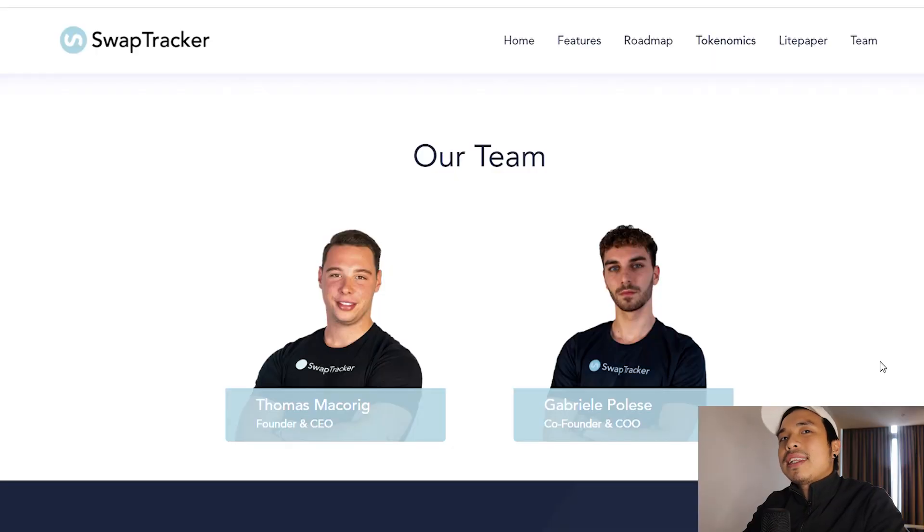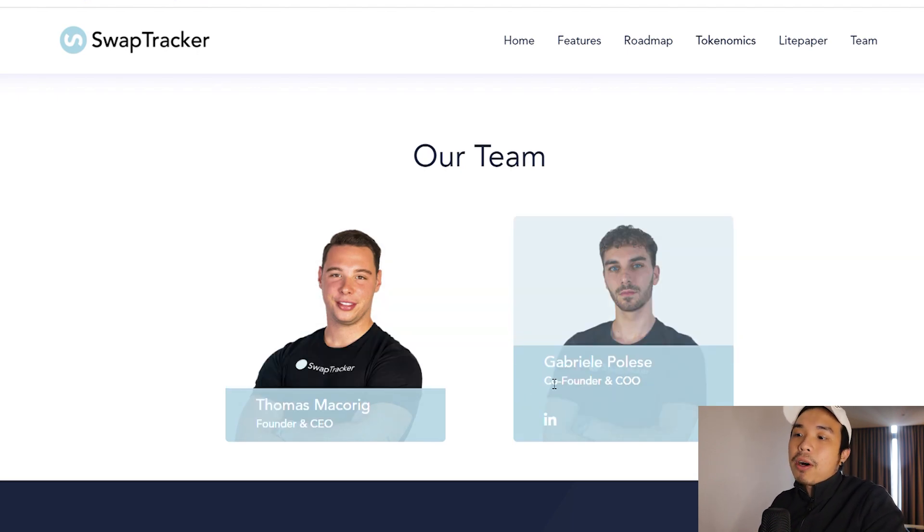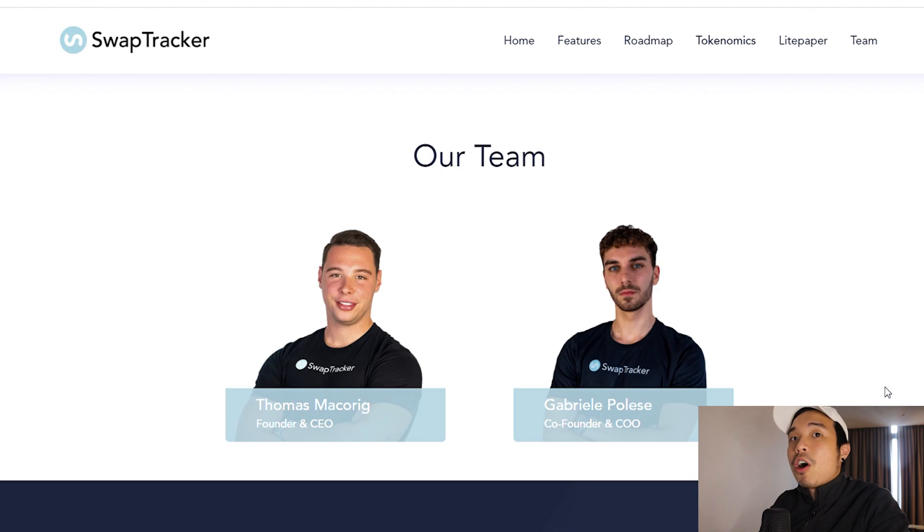In terms of investing safety, I would consider this really, really safe. Not only did they do the audit and KYC, but they also doxxed themselves. As you can see right here, Thomas McElroy and Gabriel Paulus are the CEO and founder of this platform.